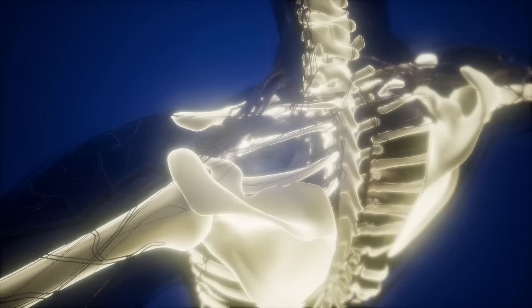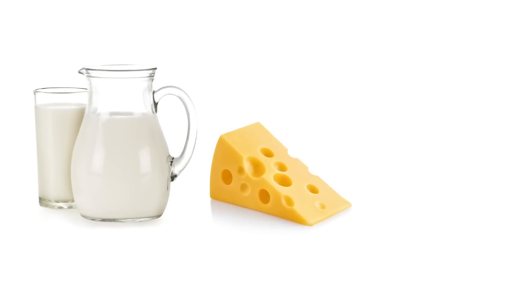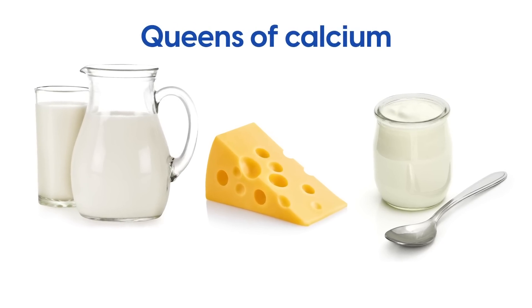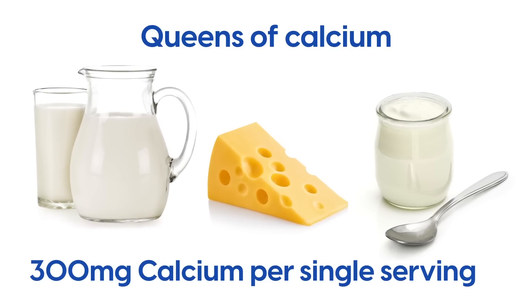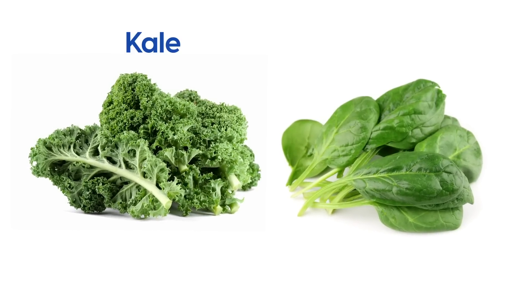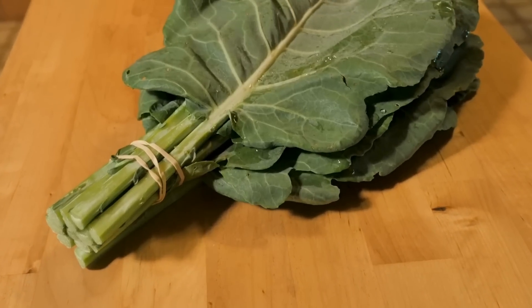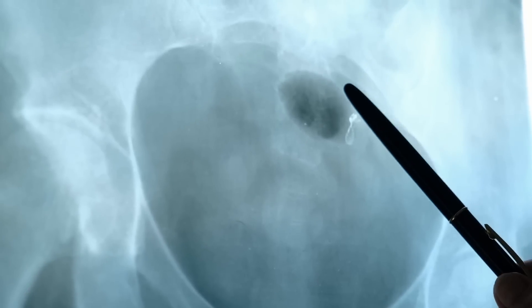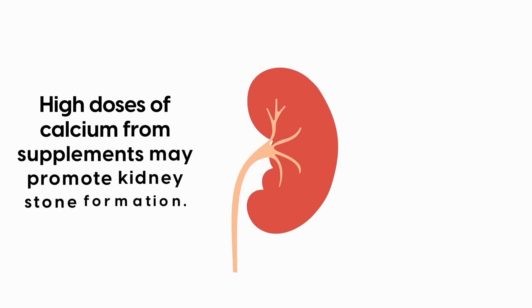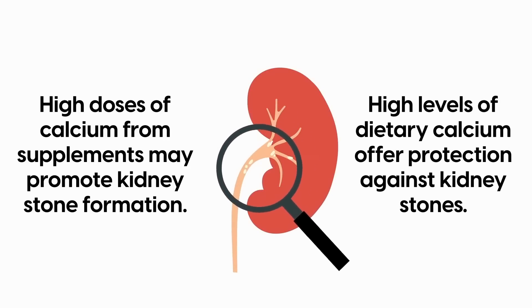Finally, calcium is vital for strong and healthy bones. Milk, cheese, and yogurt are popularly known as the queens of calcium, with a single serving containing around 300mg — that's over half of the 500mg per day recommended by the World Health Organization. But leafy green vegetables such as kale and spinach also have plenty of this nutrient. In fact, one cup has up to 200mg, while collard greens contain a whopping 360mg per 8-ounce serving. Calcium supplements are available, but make sure not to overdo it — too much calcium from supplements can increase your risk of developing kidney stones, whereas high levels of dietary calcium are thought to offer protection against kidney stones.